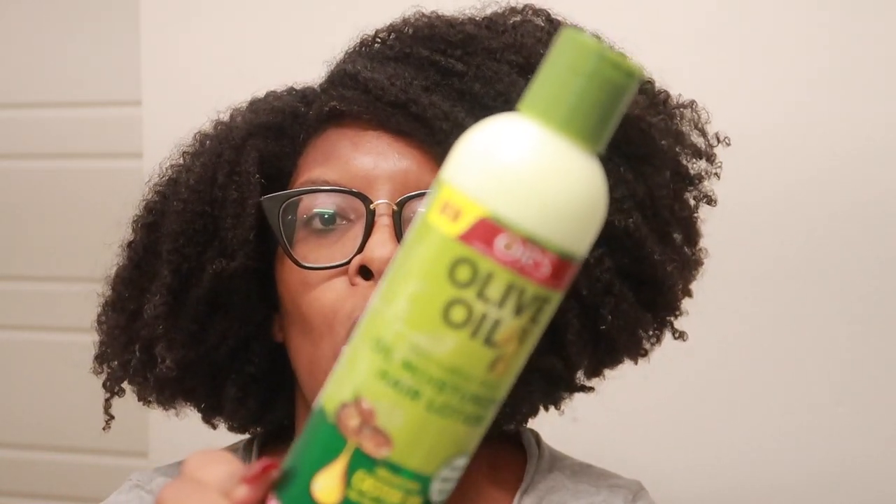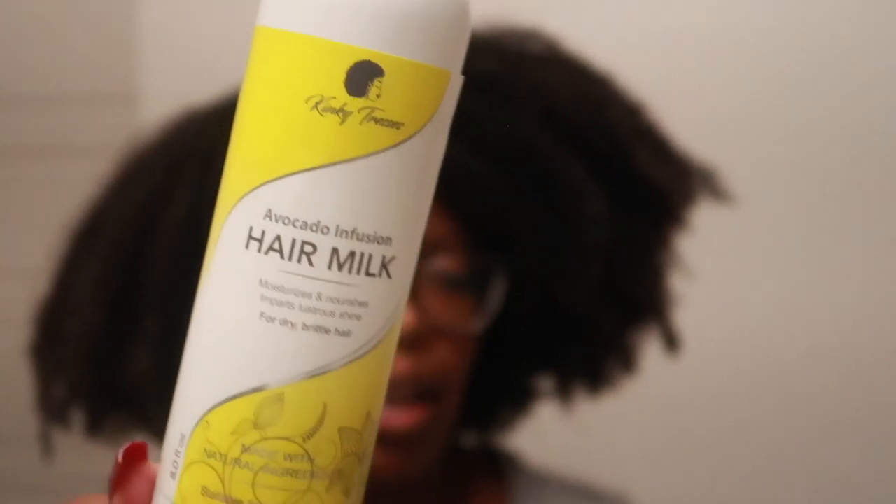ORS olive oil hair lotion made with castor oil — it's okay, but it's a thick conditioner which is why I like it. We have Kinky Tresses avocado infusion hair milk, which I like because she's Black-owned. Another Black-owned company is Crya Botanicals leave-in conditioner, protein-free with veggies and herbs, provides hydration and moisture, pH of 4.5. On her website they can be a bit pricey.